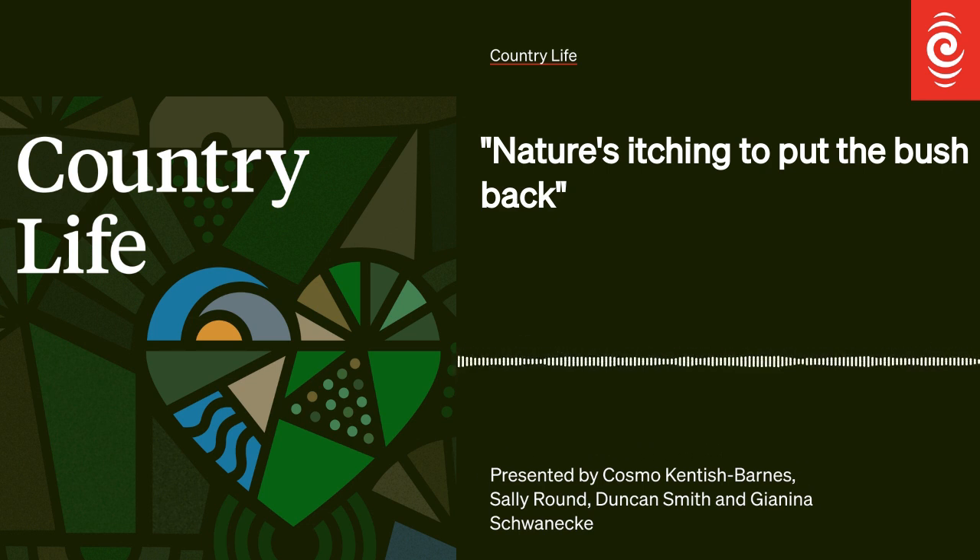Those walking sticks are terrific — great for balance. As we get older we lose a bit of balance, and crossing streams it's fantastic. I walked up to the top of Mount Somers recently and I really did need that walking stick. It was hard yakka. I love that gentle sloping snow tussock at the top — you don't expect it. It looks pointed from the plains, but it's beautiful.